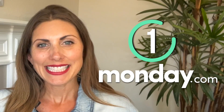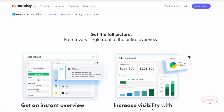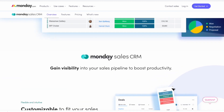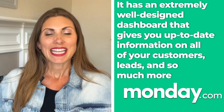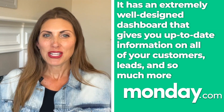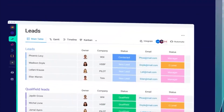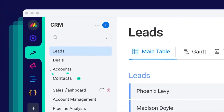Let's begin with the first one on the list: Monday.com. Monday.com is our top pick today when it comes to CRM software for small businesses. While this is far from the most well-known software on our list, it managed to outperform some of the biggest names out there. It has an extremely well-designed dashboard that gives you up-to-date information on all of your customers, leads, and a lot more. You can customize it in almost any way you want to fit your sales cycle, client communication, and more.